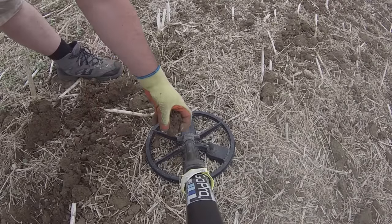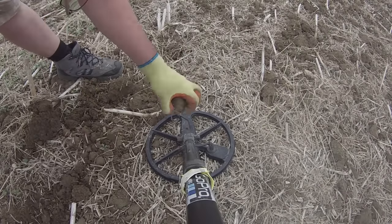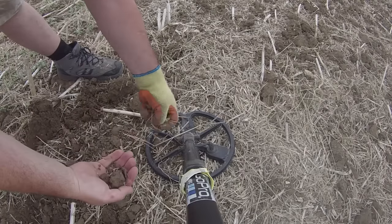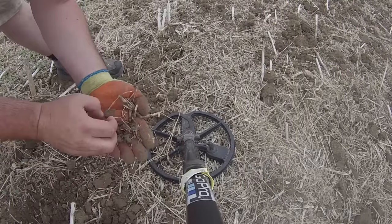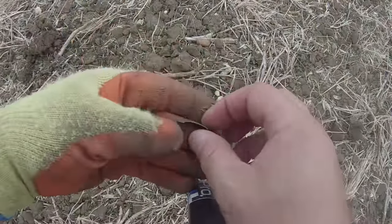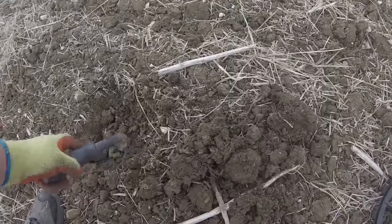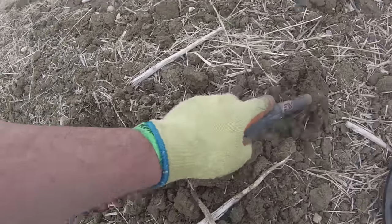As you can see, we've changed fields. Oh, there we go — just a bit of lead. Looks like I've got a clod clip. There's something here. Small, whatever it is.